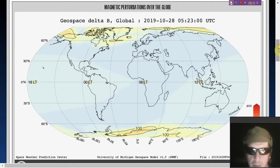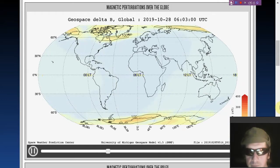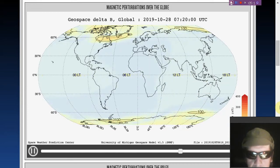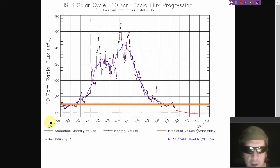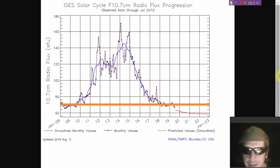There are the ground magnetic perturbations. We see a little bit of unrest going on here as the fields are kind of all over the place, and so is the ionosphere — we'll get to it in a minute. 10.7 centimeter radio flux holding steady at 69 solar flux units, just below the orange line we've drawn in.